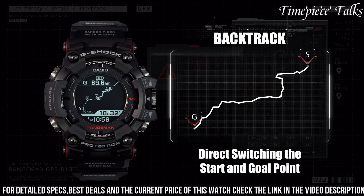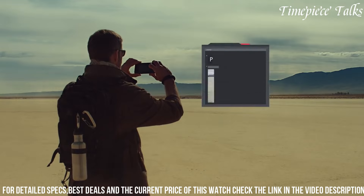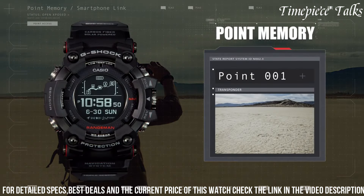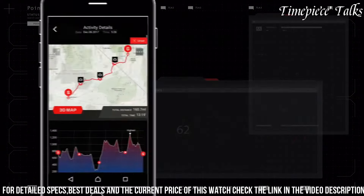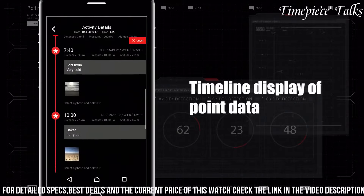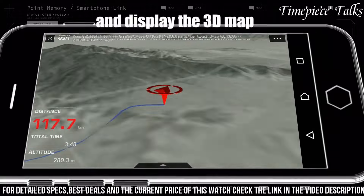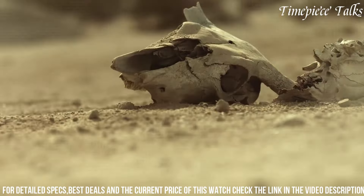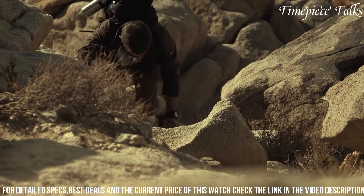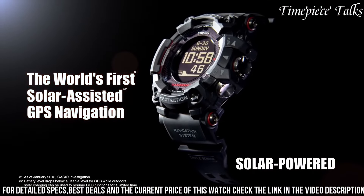Equipped with GPS functionality, the watch enables tracking, route navigation, and location-specific time adjustments. Powered by tough solar technology, it operates through solar energy, offering reliability in remote areas. The watch features multi-band 6 for radio-controlled accuracy and a USB charging port for convenience. The GPR-B1000 caters to outdoor enthusiasts and professionals seeking a robust timepiece with advanced GPS capabilities, designed to withstand demanding environments while providing essential outdoor features for navigation and exploration.